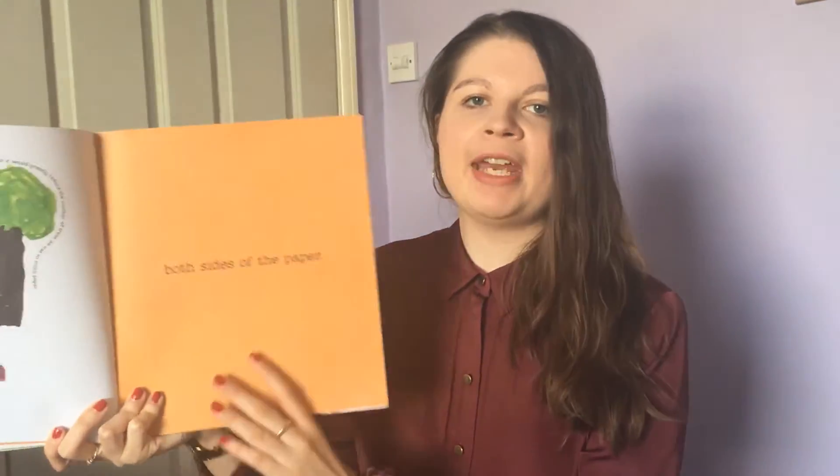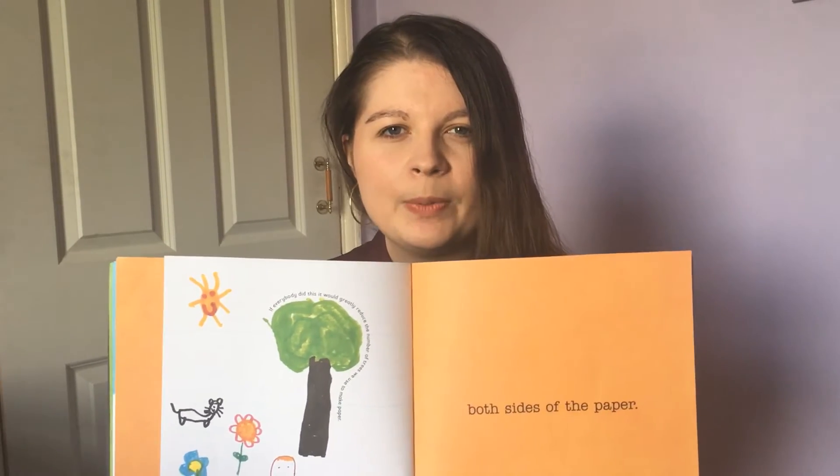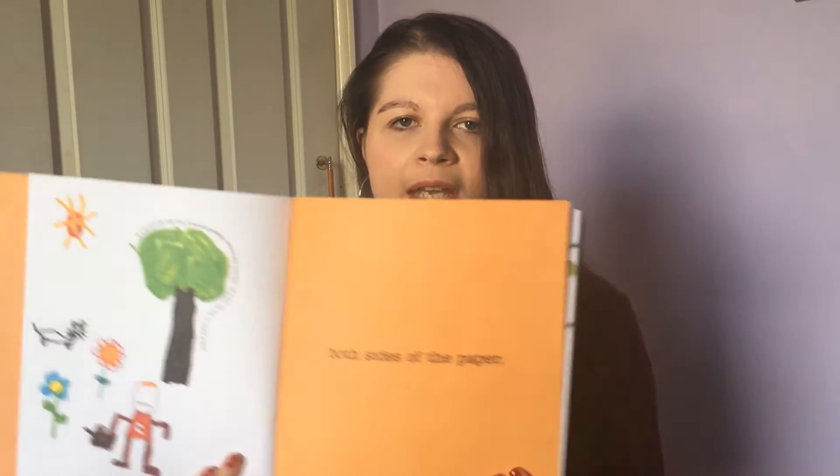Have a little think — pause the video. What do you think it's going to be? I use both sides of the paper. If everybody did this, it would greatly reduce the number of trees we use to make paper. I know in Year One we love to draw — we're very creative, we're always drawing and colouring. So I think we need to remember this: always use both sides of the paper.